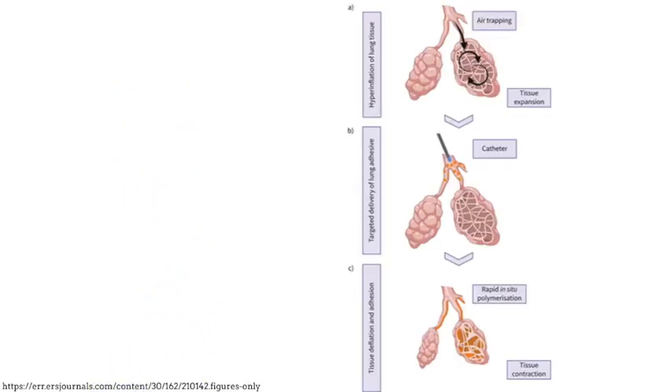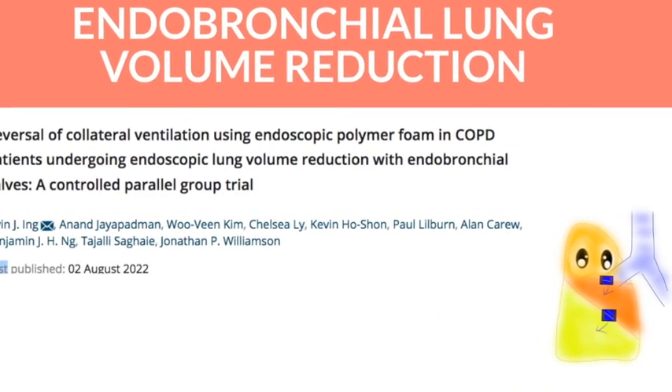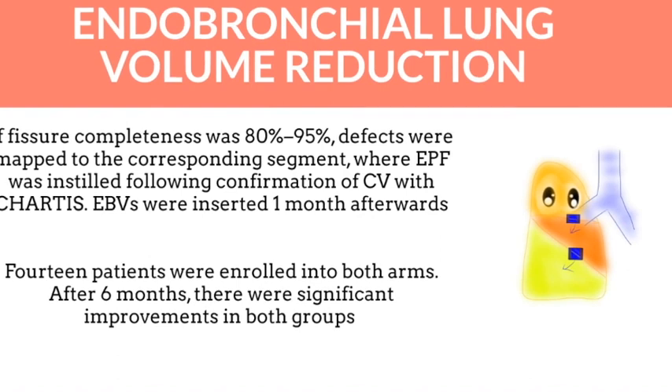The idea of the new treatment is to selectively instill adhesive into the airway with collateral ventilation to collapse the collateral ventilation. There have been a few studies suggesting possible benefits. This controlled trial shows possible benefits in patients with incomplete fissure, and although the number of patients involved is still very small, there is significant improvement in lung function tests.